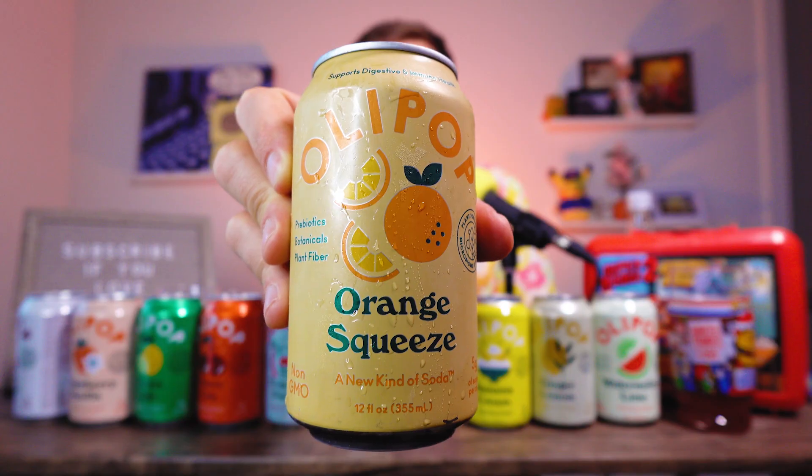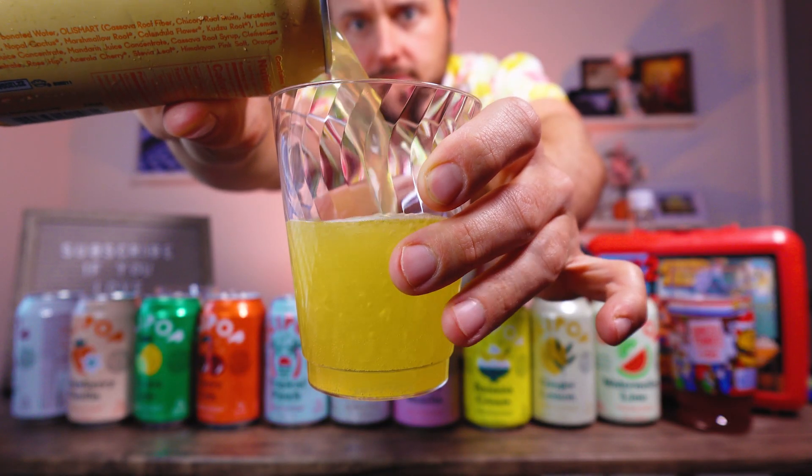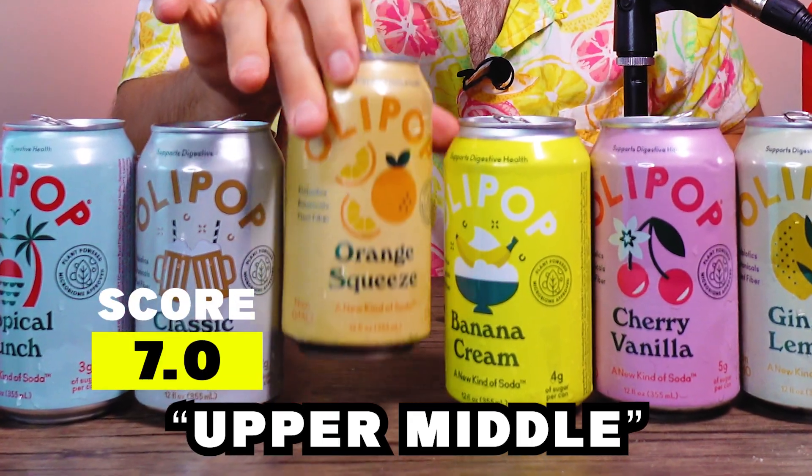Orange Squeeze. It leans more towards yellow than orange. Creamsicle vibes — orange is luscious. The orange isn't too powerful. Compared to an Orange Crush, it's not as syrupy or artificial. It tastes like you're having a healthy Orange Crush. Solid 7.0.